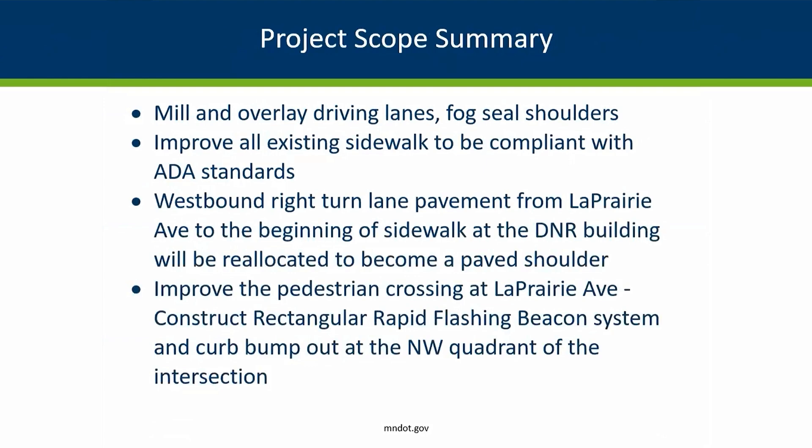We're going to improve the pedestrian crossing at La Prairie Avenue. The city has asked for and included in the project a flashing beacon system installed at that intersection that is pedestrian activated — it will flash and let vehicles know that pedestrians want to cross. There will also be a curb bump-out which will reduce the distance that a pedestrian has to be exposed to traffic when crossing the highway, and it also gets them further out so that they can see the traffic.